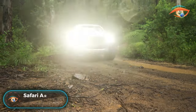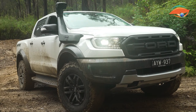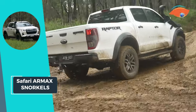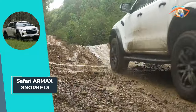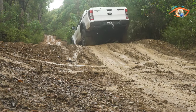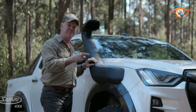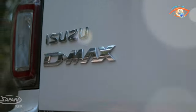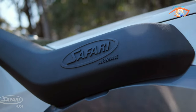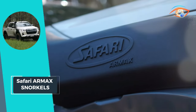Safari R-Max Snorkels redefine off-road adventures with a focus on optimal engine performance. Crafted to enhance airflow to the vehicle airbox, these snorkels empower your vehicle to excel in off-road terrain. Rigorously dynamometer tested, they guarantee proven results, ensuring reliability when you need it most. Developed and verified in conjunction with other R-Max Performance Enhancement products, these snorkels seamlessly integrate into a comprehensive system designed for peak off-road capabilities.